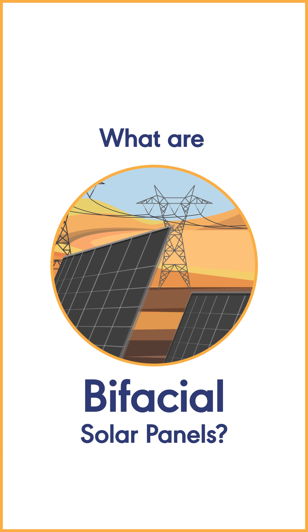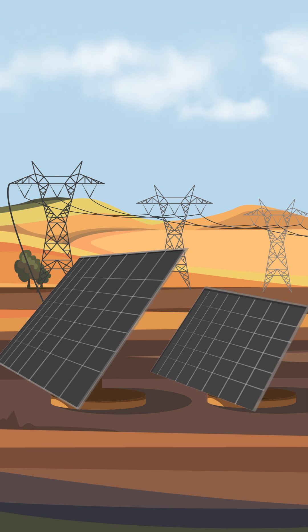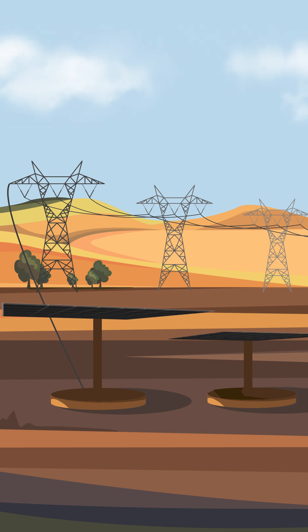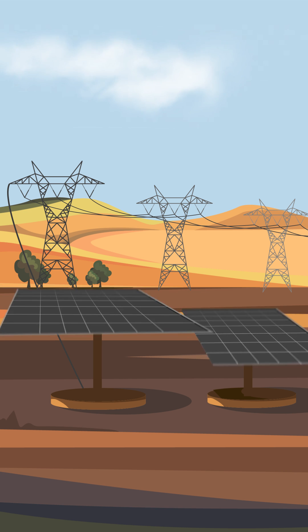What are bifacial solar panels? As the name indicates, a bifacial solar panel is a panel which produces electricity from both sides — that is, front and back.